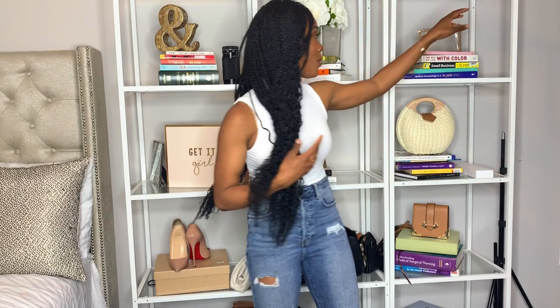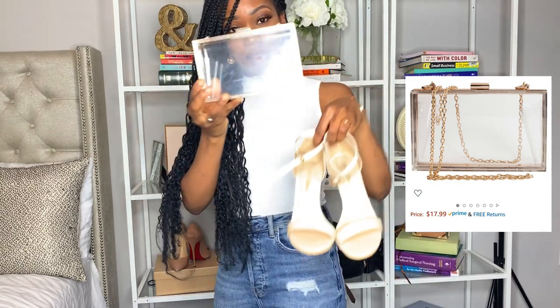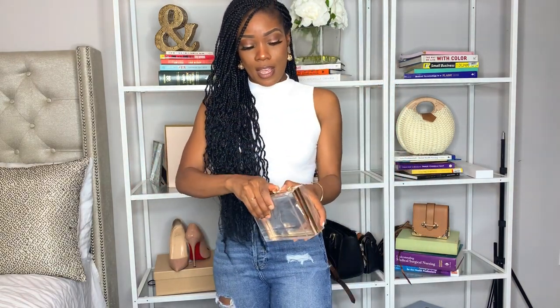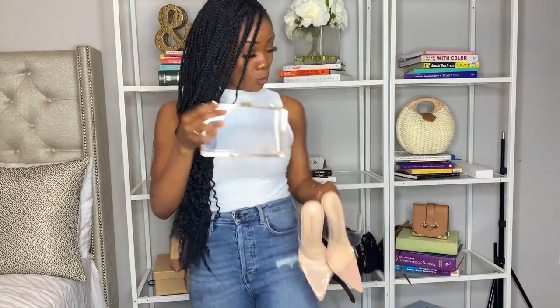I wore it out for like eight months straight. I wanted more of a short slick-back look. The next item I purchased for my birthday — I needed something to go with the shoes, so I got this clear clutch from Amazon to go with these heels. I wore both of them on my birthday. I love this clutch because it's super cute — it has gold detail around it and it's transparent. They come in other colors. It's really spacious inside, it fits my phone, and it came with a chain.